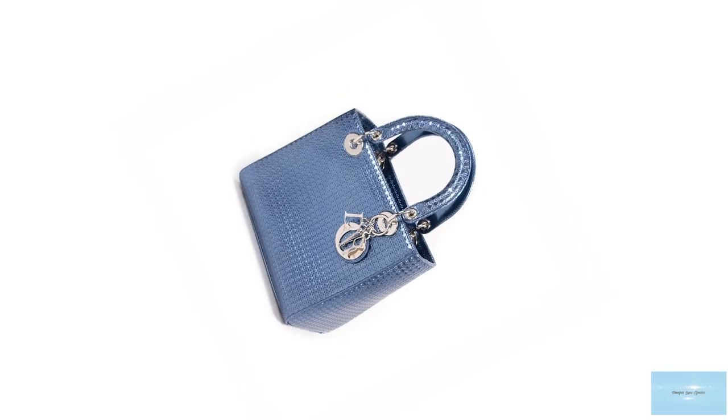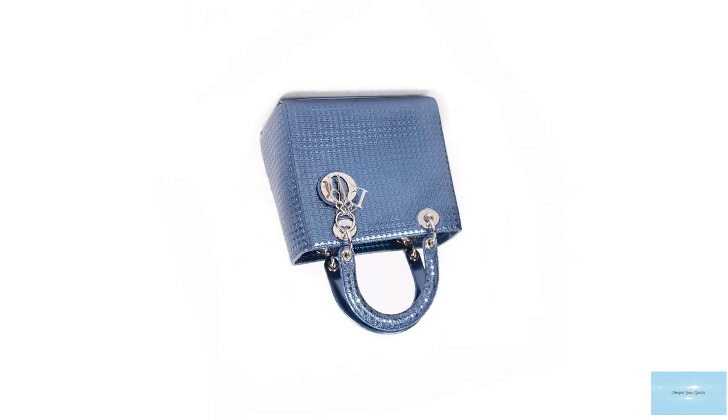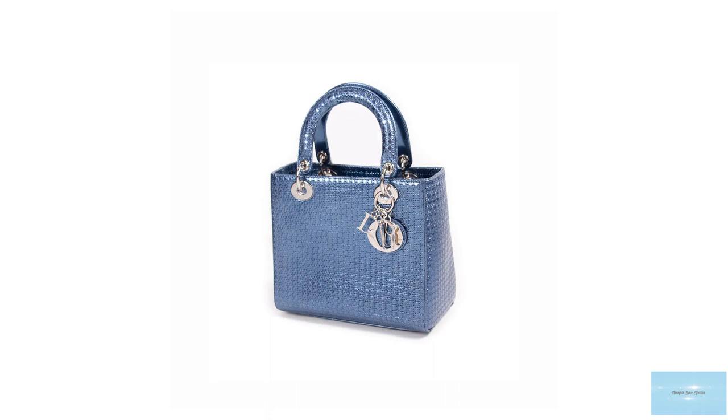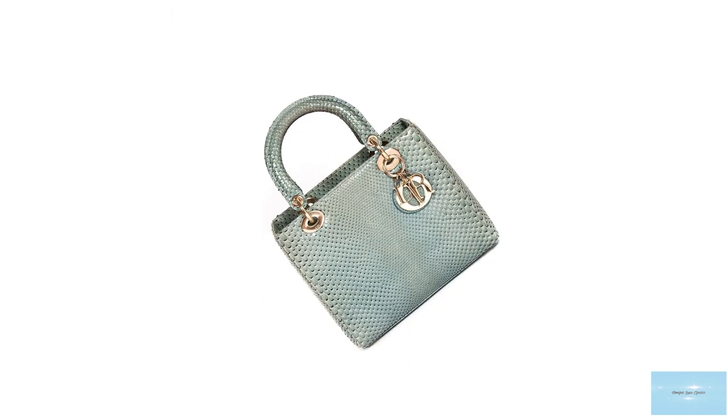With a few amendments and updates, the Lady Dior still remains one of the true classics and icons from Dior. Synonymous with style, elegance, and beauty, the Lady Dior is rich in history and heritage.